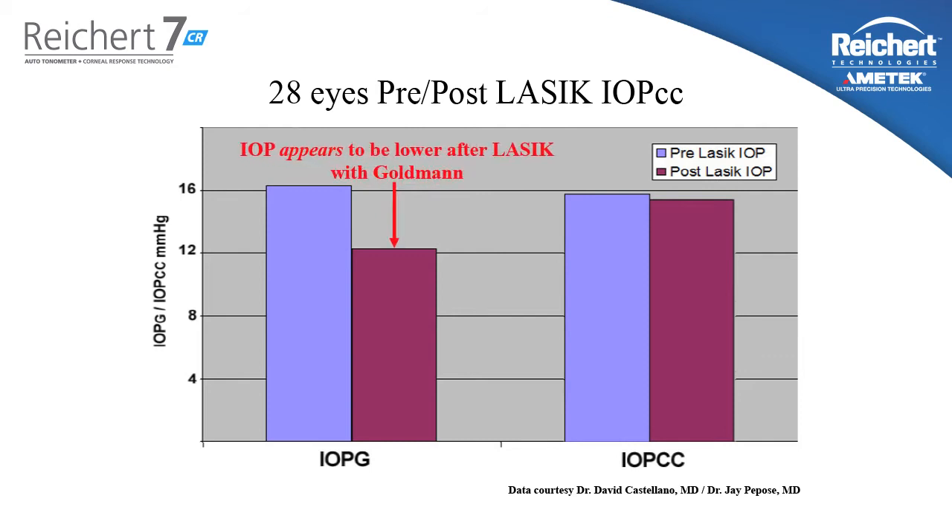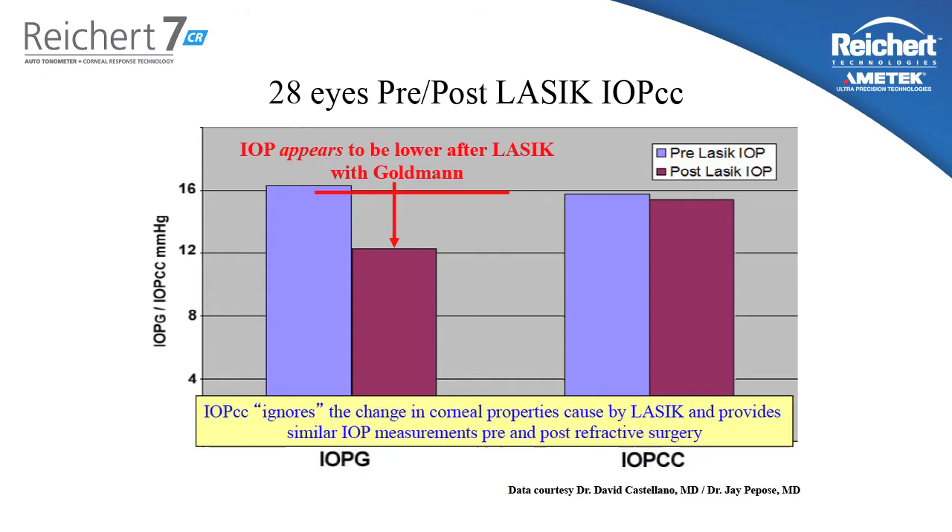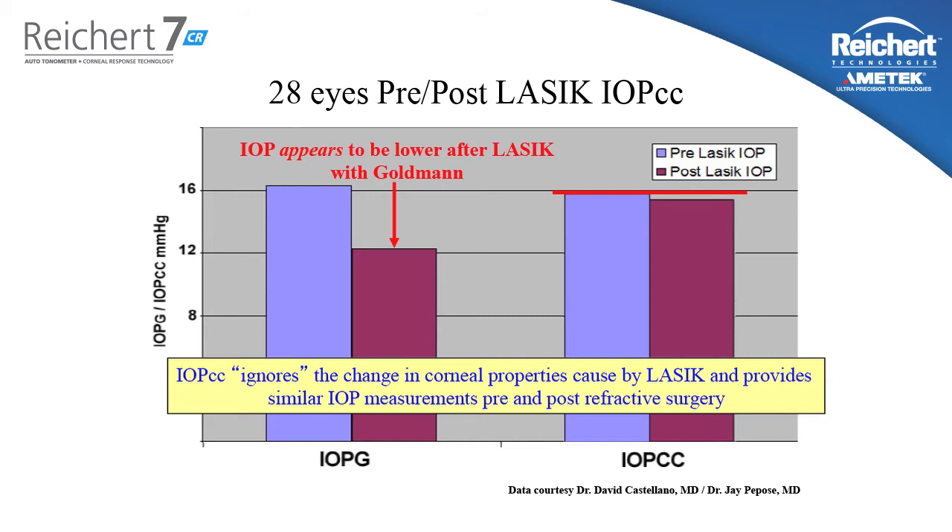Here we see data from 28 eyes pre and post LASIK. Looking at the Goldman measured IOP, it appears that after LASIK surgery the measured pressure is approximately 4 millimeters lower than prior. However, the IOPCC measurement does not change after refractive surgery. While the IOPCC measurement agrees with Goldman on average, it has very little correlation with corneal thickness, stays fairly constant after refractive surgery, and most importantly, it is better correlated with the status of glaucoma than Goldman tonometry itself.